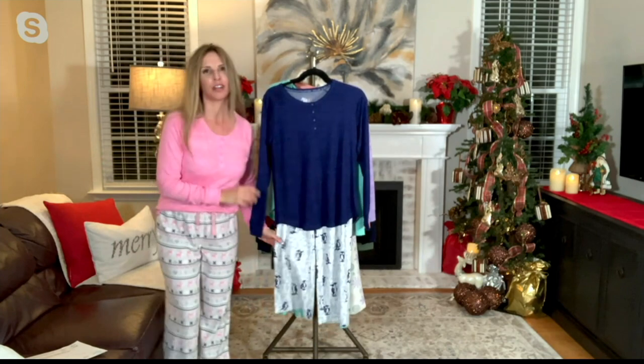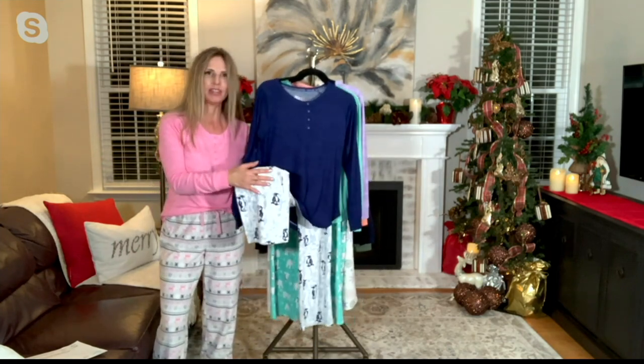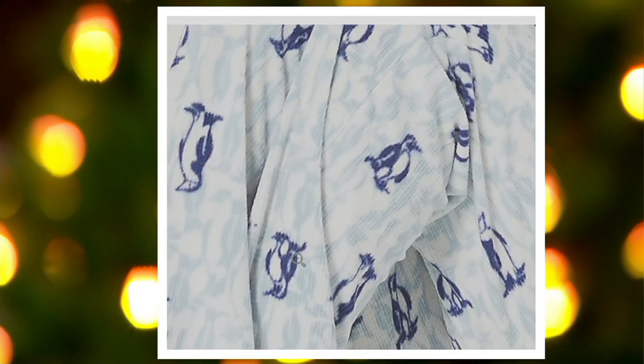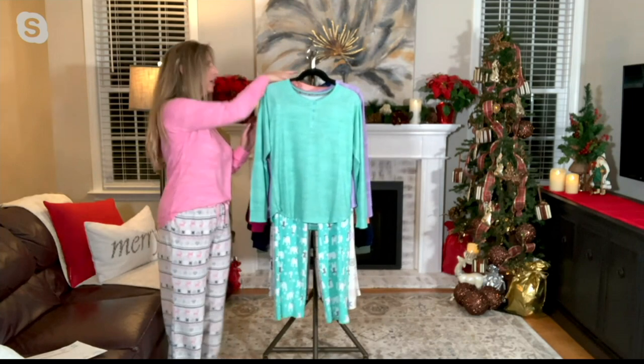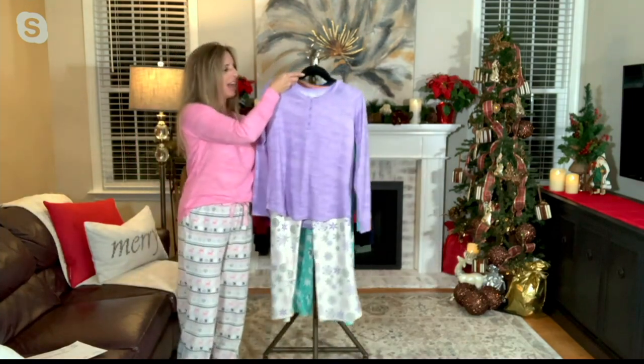This next one is our other Arctic animal — this is our navy penguin. The penguins are both like darker relief and then lighter relief, so you get lots of penguins on them. And the navy is so pretty. The top — pair that one with a pair of jeans and nobody knows you're wearing loungewear, I will promise you that.